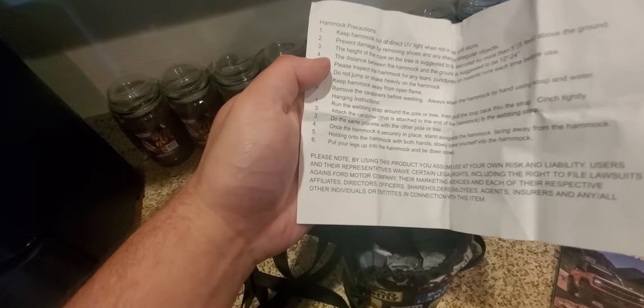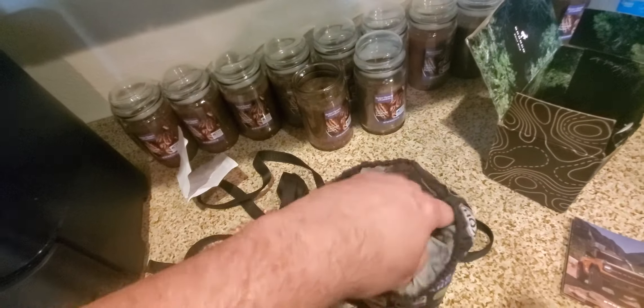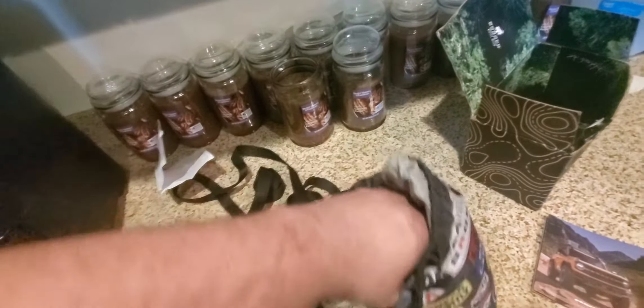Oh, it's a hammock! Hammock precautions? Okay, I can read that later. Wait, if this whole thing is a hammock, I don't want to have to refold it.